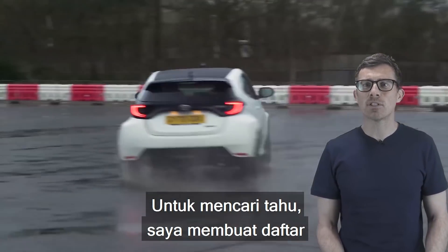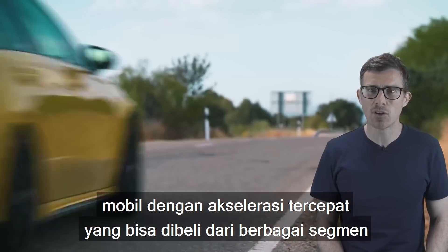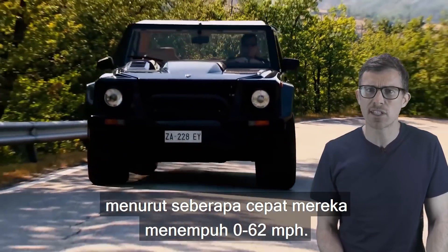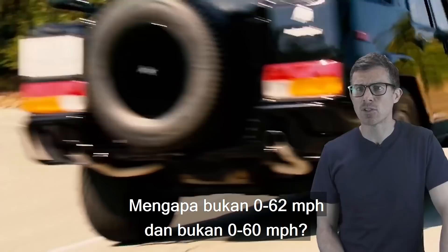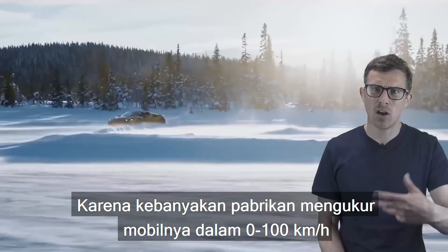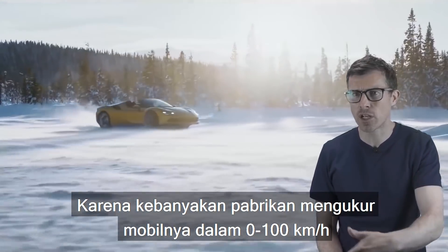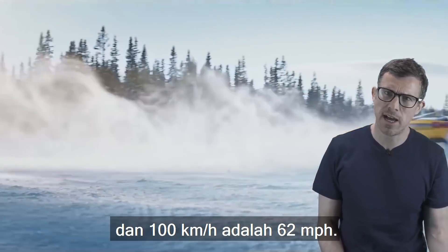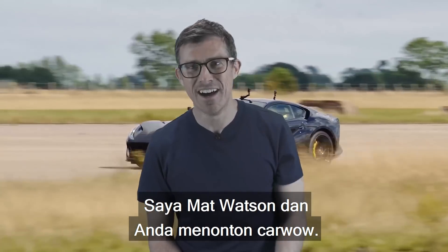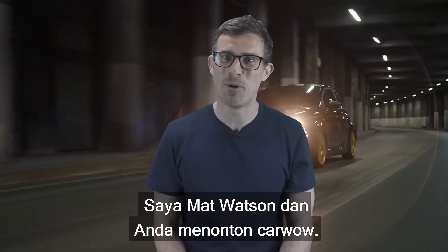To find out, I've put together a list of the quickest accelerating cars you can buy from every segment, and I've ranked them according to how quickly they do 0-62mph. Why is it 0-62mph and not 0-60? Well, it's because most manufacturers clock their cars from 0-100km/h, and 100km/h is 62mph. I'm Mark Watson and you're watching CarWow.